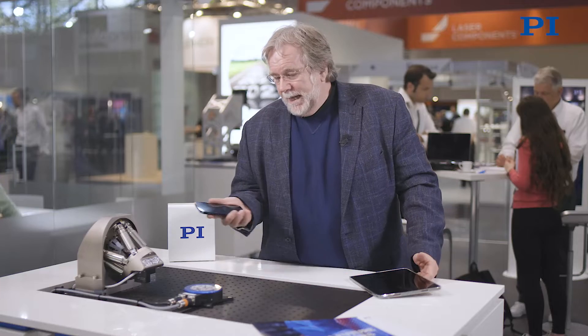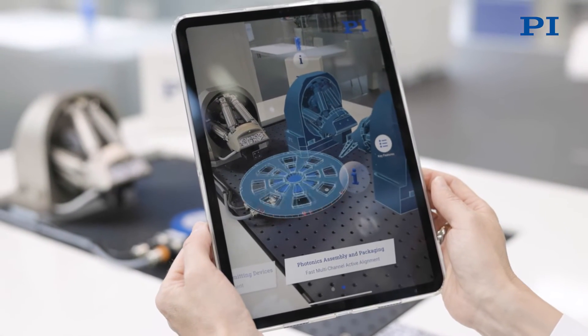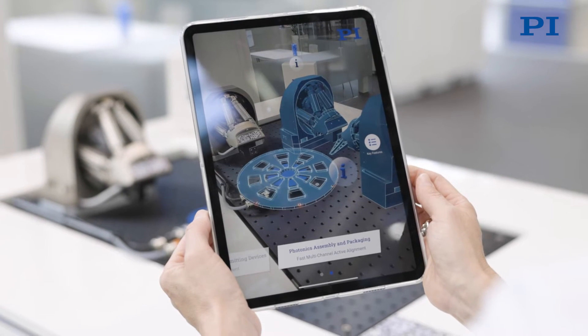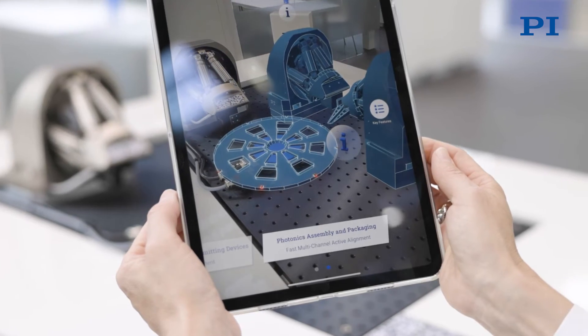That need to be manufactured and tested — that's what this is all about. If you were here, you would be able to use one of our iPads to see this virtual demonstration come to life, just by pointing it at this display. You can switch between single-sided and double-sided testing and assembly of photonic devices in a virtual world.